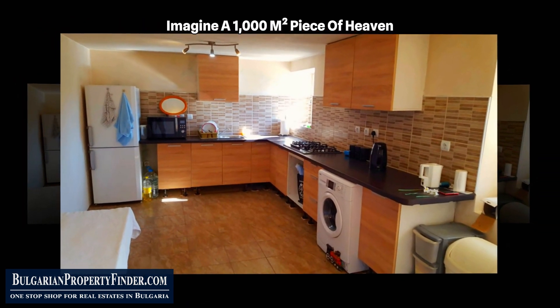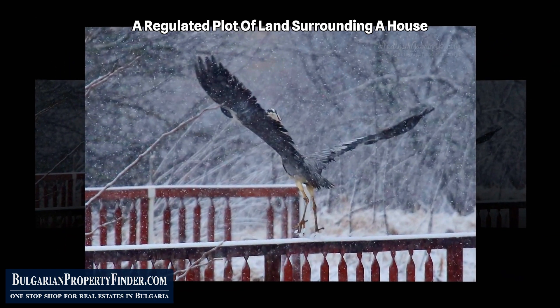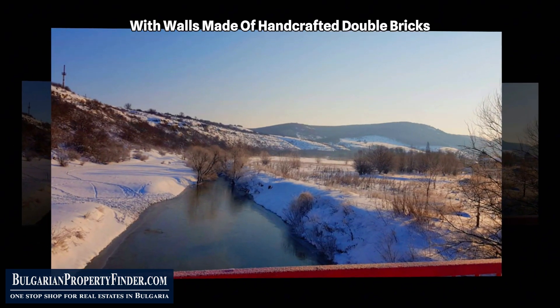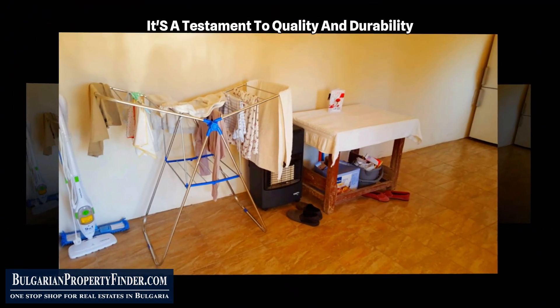Imagine a 1000 square meters piece of heaven — a regulated plot of land surrounding a house that's not just a house. It's a fortress built on a solid stone foundation with walls made of handcrafted double bricks. This isn't just a property; it's a testament to quality and durability.